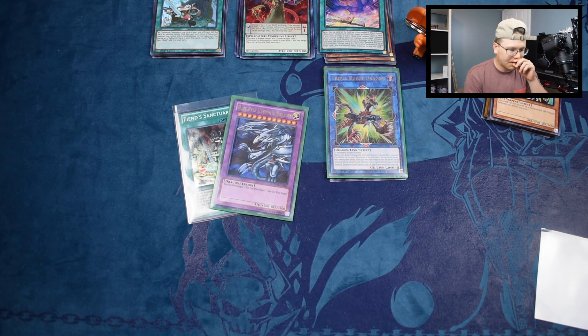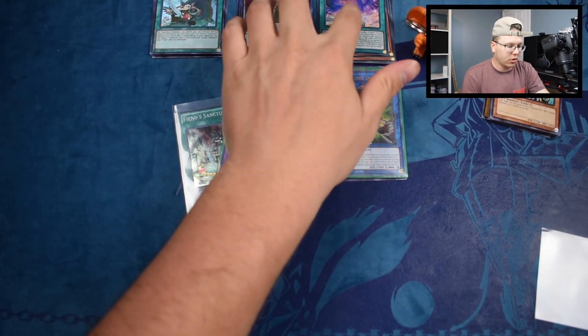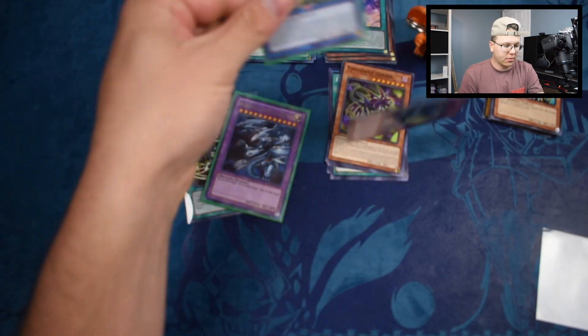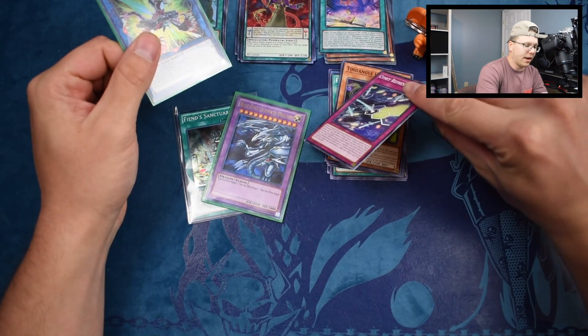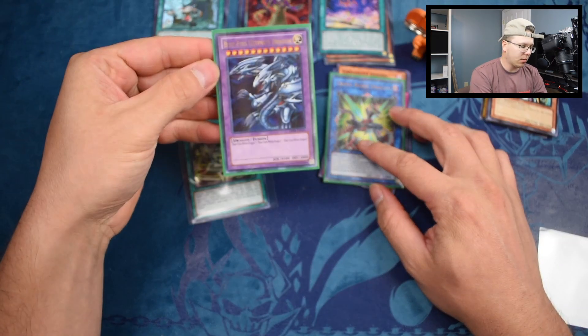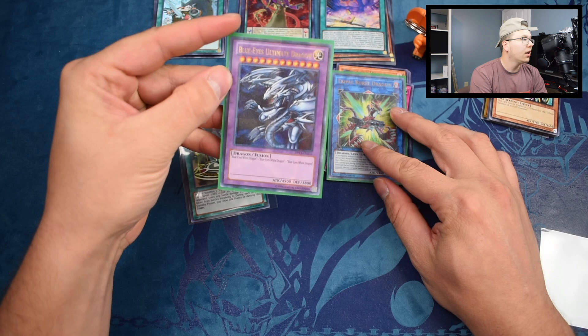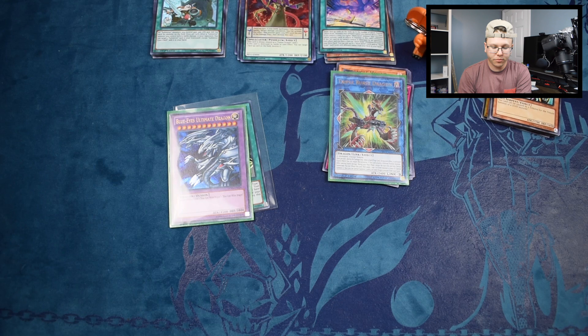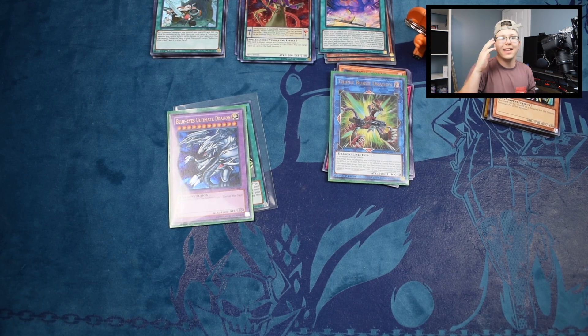Overall, this actually wasn't that bad of an opening. We got two holos out of our duelist packs, and an ultra rare out of our four booster packs — we were guaranteed holos in the duelist packs but getting an ultra rare out of the booster packs is pretty good. Blue-Eyes Ultimate Dragon — even if it isn't worth a whole lot, it's still a nostalgic pull and that's cool. If you guys are new, make sure to subscribe and check us out in the description — follow us on Twitch, Twitter, Instagram, and Facebook.